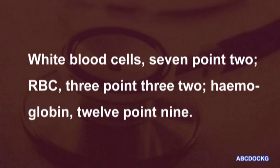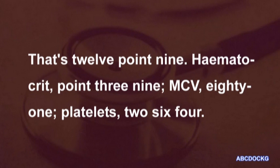White blood cells 7.2. RBC 3.32. Haemoglobin 12.9. That's 12.9. Haematocrit 0.39. MCV 81. Platelets 264.